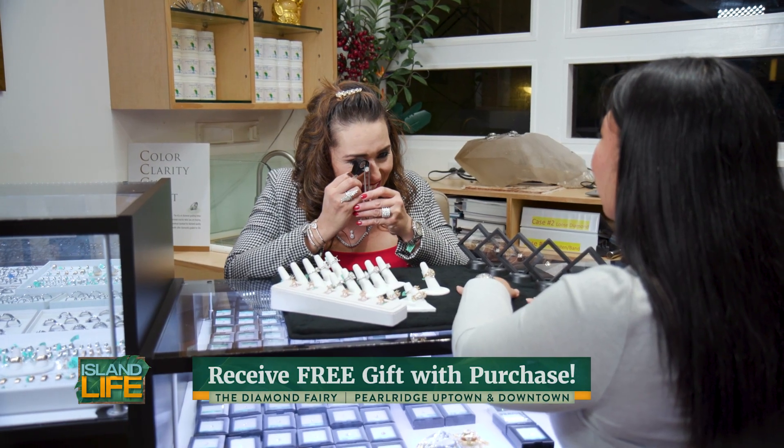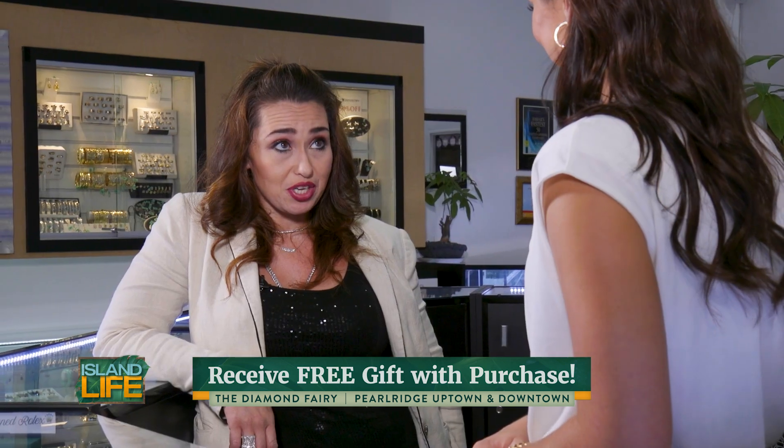With the holidays coming up, what types of sales are you offering? Starting at $79 — diamond earrings, solitaire earrings. That's a great buy, a good gift for everybody. And you get a free gift with any purchase.